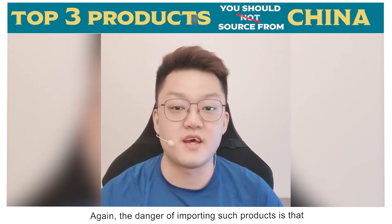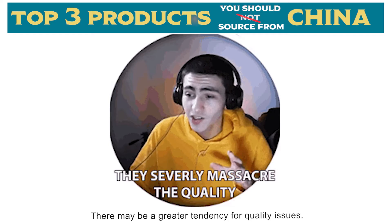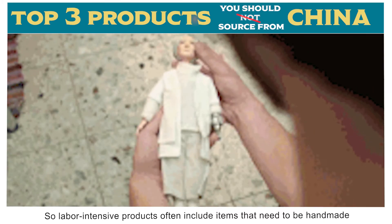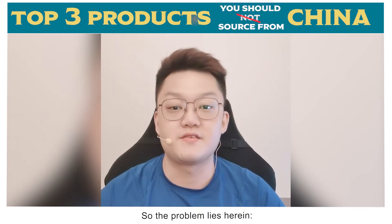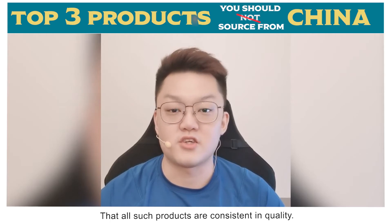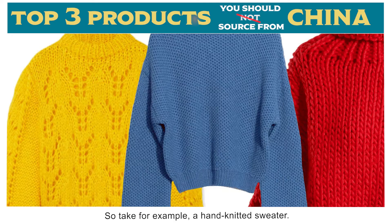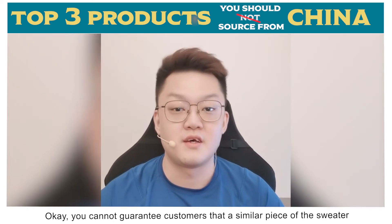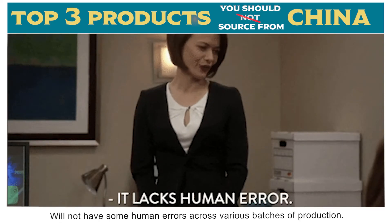The danger of importing such products is that there may be a greater tendency for quality issues. Labor intensive products often include items that need to be handmade or contain parts that need to be handmade. The problem is that one simply cannot assure customers that all such products are consistent in quality. Take for example a hand-knitted sweater — you cannot guarantee customers that a similar piece will not have some human errors.